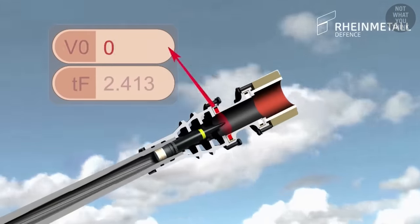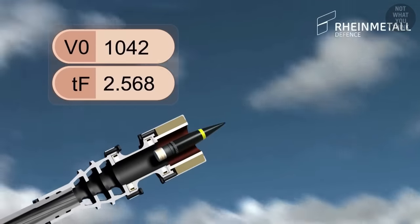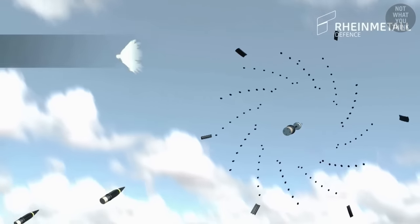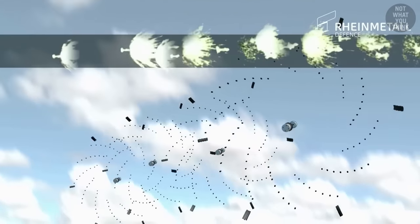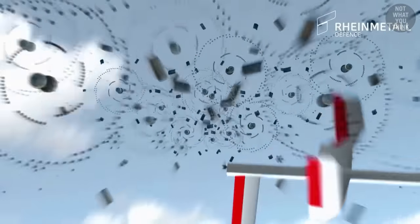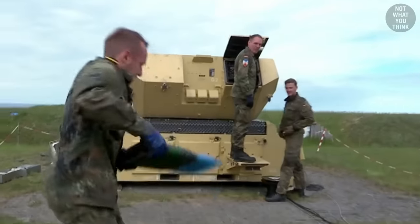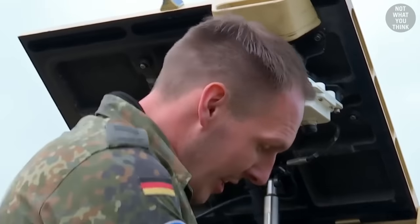Every single round that leaves the muzzle of Mantis is programmed using magnetic coil induction to explode at a specific time, calculated based on the muzzle velocity and the calculated distance to the target. In practice, the round explodes before it hits the target, ejecting a payload of tungsten subprojectiles. This creates a cloud of dense subprojectiles near the area of impact, which destroys even small targets. Mantis fires at a rate of 1,200 rounds per minute, but those rounds need to be reloaded manually, 7 at a time — reloading this thing can take a while.